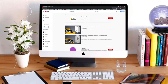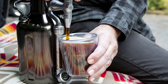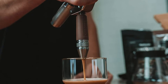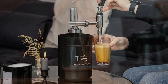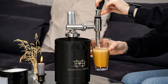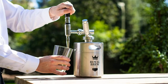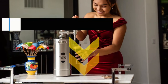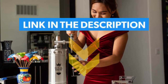Hi everyone, welcome or welcome back to Top Compared. Today we are going to have a look at the best nitro cold brew coffee makers. If you love to have that velvety creamy coffee just like restaurants, the nitro cold brew coffee maker is the game changer — a portable machine that gets you smooth, frothy, bubbly coffee. Have a look at the video and find the product links in the description box below.